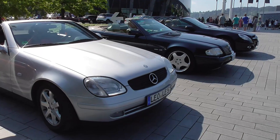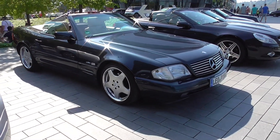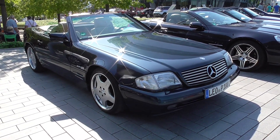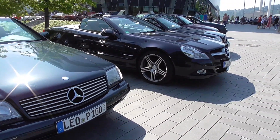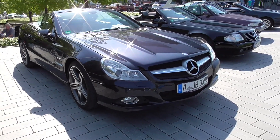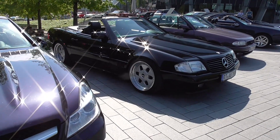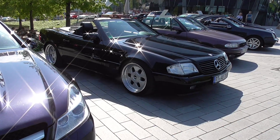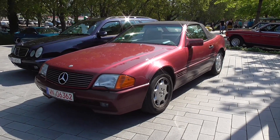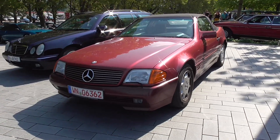This is also a wonderful small SLK - a small roadster. They were also very popular back in the 90s when it came out. And here's another R129 500 SL - it's a pre-facelift, as you can tell by the amber indicator lights. What a beautiful color.